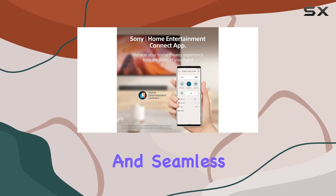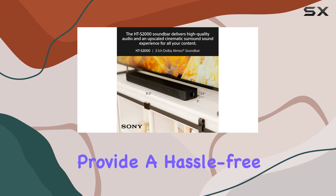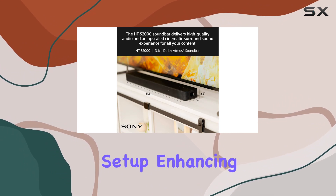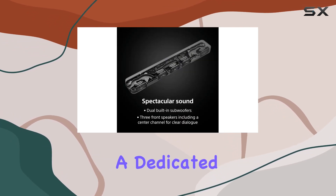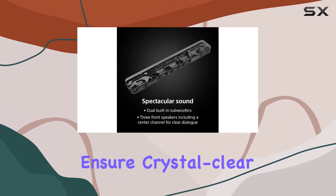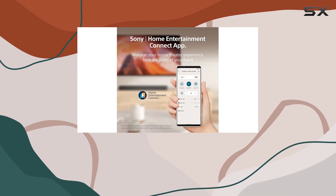The integrated UI and seamless compatibility with Sony TVs provide a hassle-free setup, enhancing your viewing pleasure. Dual built-in subwoofers and three front speakers, including a dedicated center channel, ensure crystal clear dialogue and a robust audio presence.